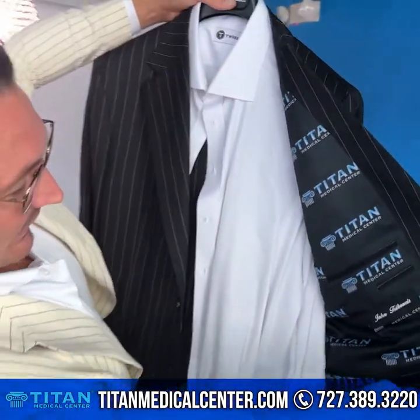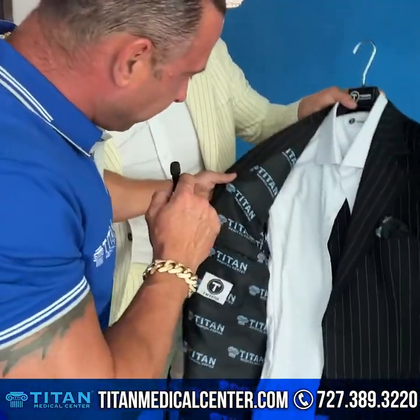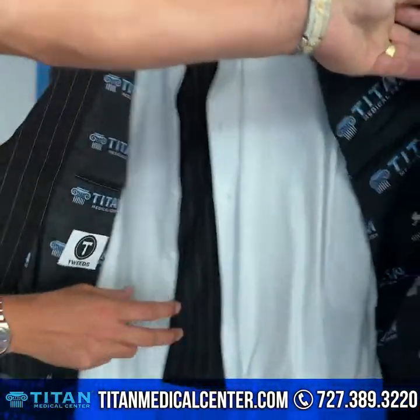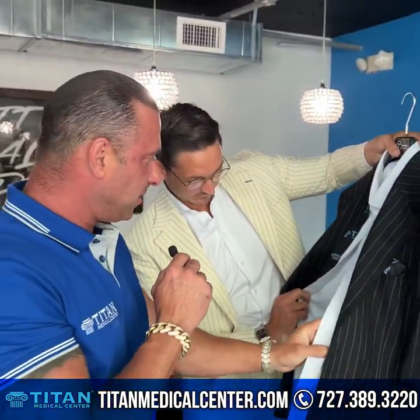Right now we're looking at my custom suit done by Tweeds. These guys are out of Sarasota — this is the owner right here, Donald. He came down here, fitted me up, did this thing completely custom. As you can see the inside of it — this is the real money for me. It's beautiful on the outside, beautiful material, and the inside has got the logos for Titan right there, with their names on the inside — clean white, beautiful material.